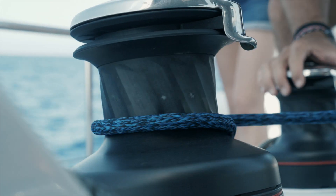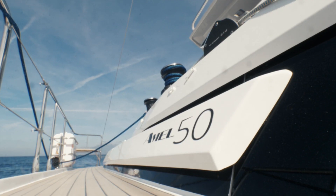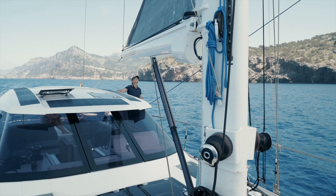My name is Jan. I'm a professional skipper. We are on a sailing boat, on an Amel 50, sailing along the coast of Mallorca. And I want to show you the OSCAR system.